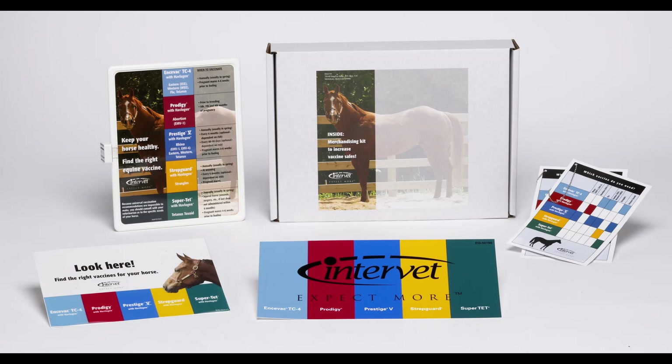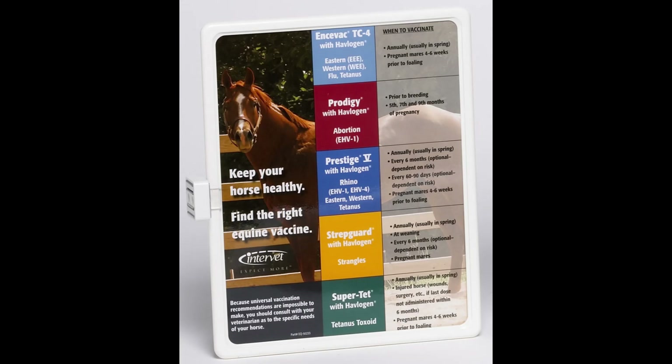It's for a company called Inter-Vet that makes vaccines for horses. Their vaccines need to be refrigerated, and they needed a retail sales kit — a marketing kit, a point-of-sale attention grabber. These vaccines are stored in coolers, big refrigerators at retail and vet offices. They needed to jazz these things up because they're just old, boring metal refrigerator boxes.